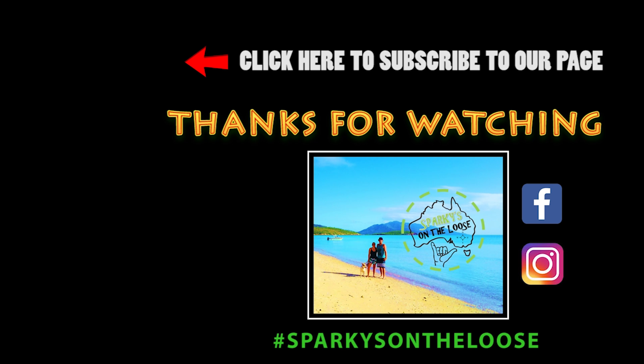Our next camp spot was Bingle Bay, which is just north of Mission Beach. The campground had very limited sites and was pretty much on the beach — no one to block your views. It was less crowded here at Bingle Bay, which is how we like it, and it meant we had the whole beach to ourselves.